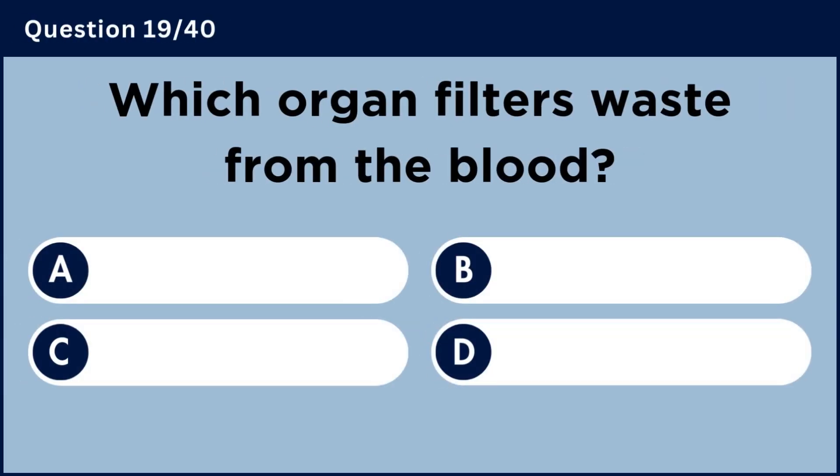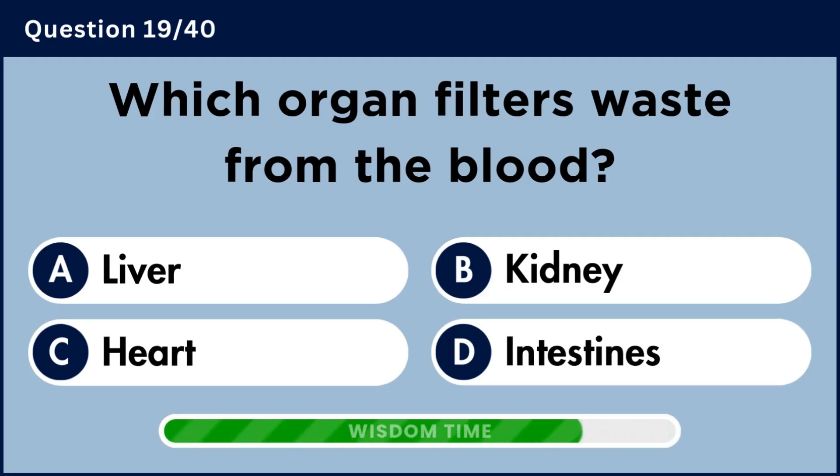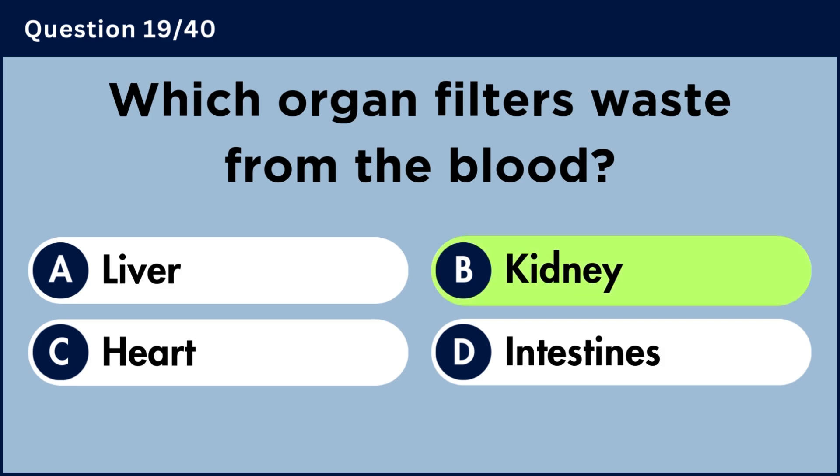Which organ filters waste from the blood? Answer B: Kidney.